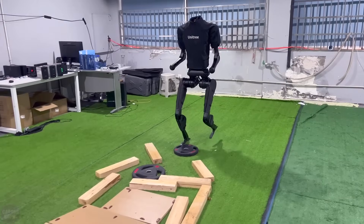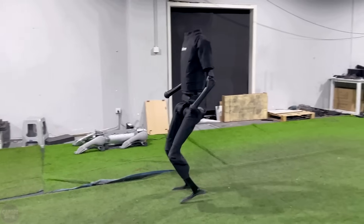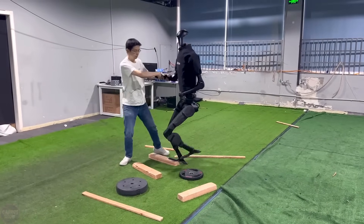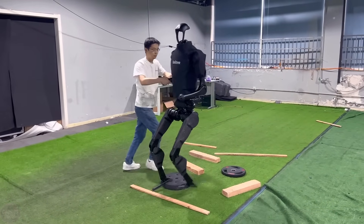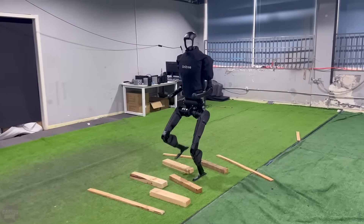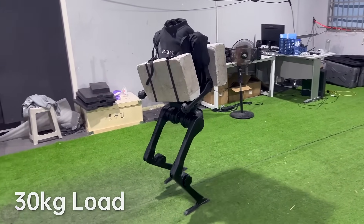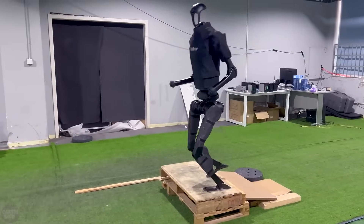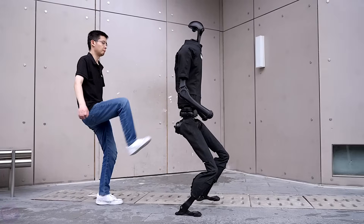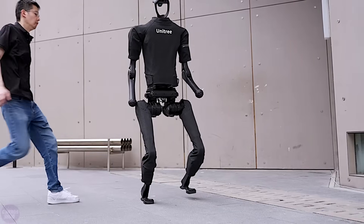Unitree Robotics brought its latest bipedal general-purpose humanoid robot, the H1, to IREX. Standing at 180 centimeters tall and weighing 47 kilograms, the robot can walk at a speed of over 5 kilometers per hour. Its legs have five degrees of freedom, while its arms have four. Although the robot currently lacks hands, developers mention that they will be added soon. The unique appearance of the H1, with its wide torso and slender legs, stems from its development based on the company's quadrupedal robots. Unitree predicts that development of the H1 may take between 3 to 10 years, with the final cost expected to be under $90,000.